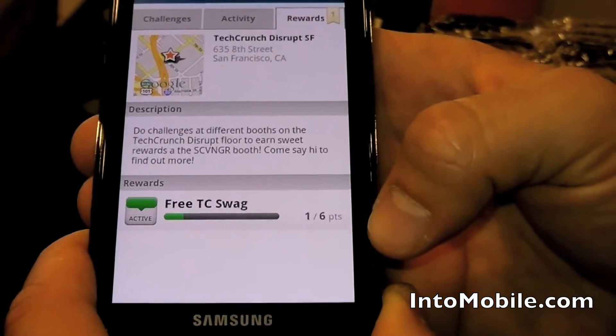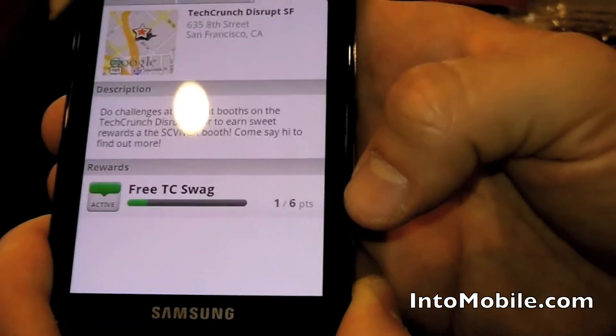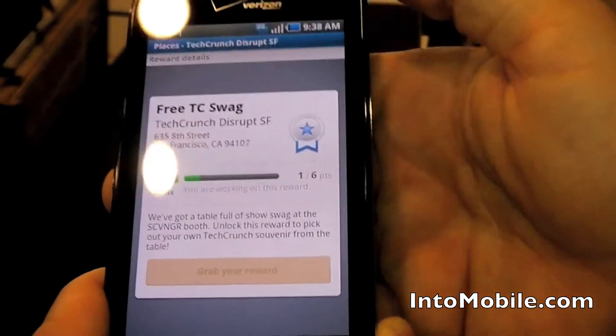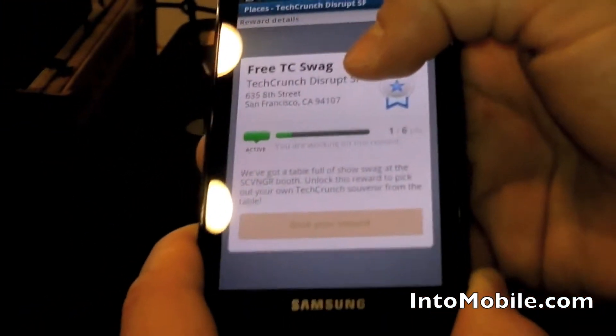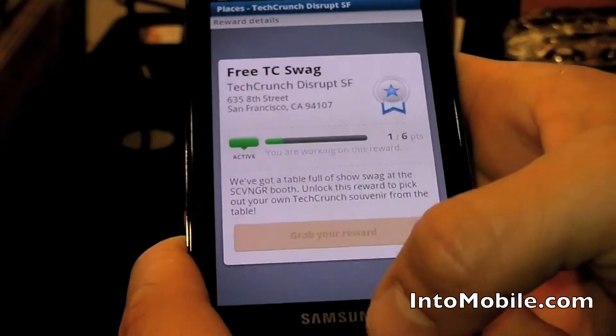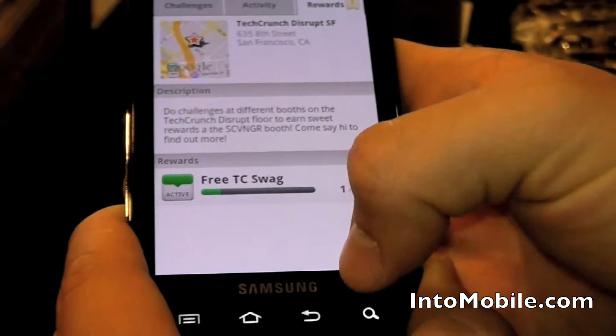When we come down here it says we can get free TechCrunch swag once we get six points. We'll click on that to check it out. Free TechCrunch swag at TechCrunch — there's a table full of stuff here, come over to the Scavenger booth once you've earned six points. Alright, let's go earn six points.